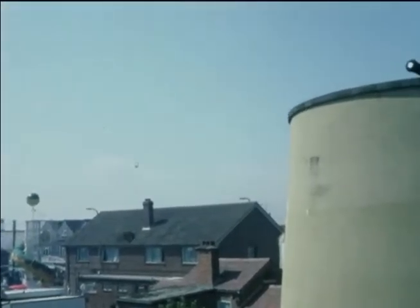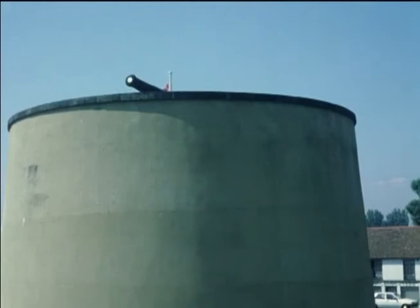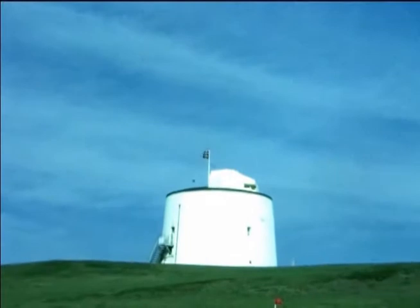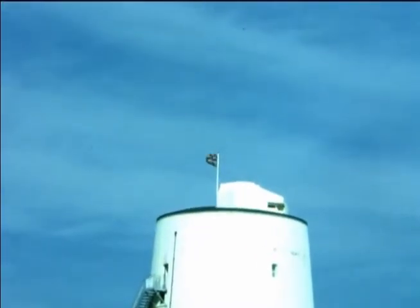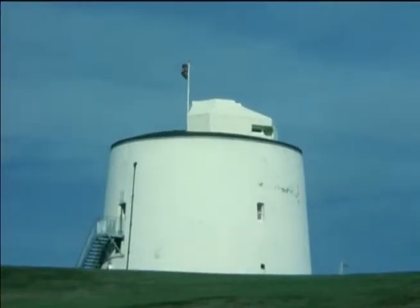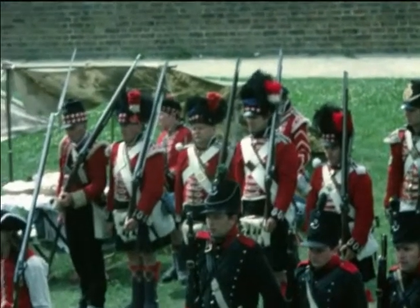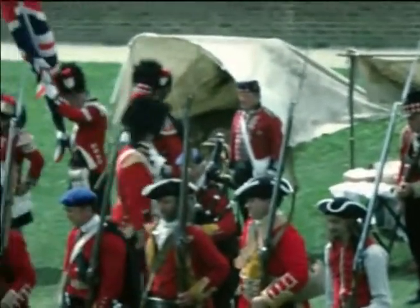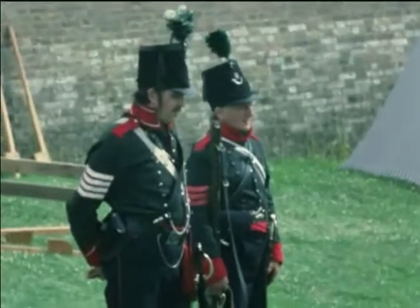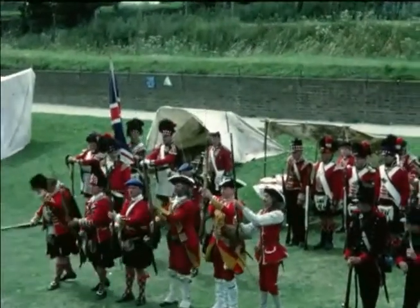A more effective defence against Napoleon was the line of Martello towers, built to defend the more vulnerable parts of the coast. With brick walls eight feet thick, each tower would house, in some considerable discomfort, 20 to 30 soldiers and a 24-pounder gun. These re-enactors of the period are operating in the largest and most impressive of the county's Napoleonic fortresses, Fort Amherst at Chatham.